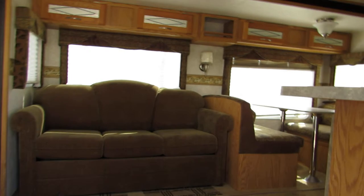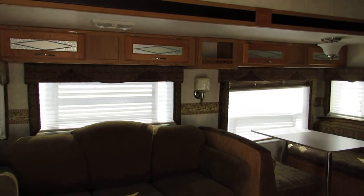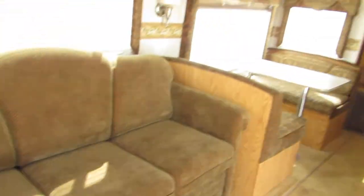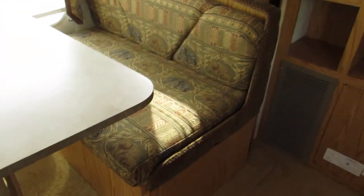Walking inside, in the back it has a big bay window with two chairs and overhead cabinets. In the slide-out on the left there's a big couch with a hide-a-bed inside — all the cushions are in great shape, not worn or torn. There's also a dinette booth on the left with cushions also in very good condition, not worn or torn.